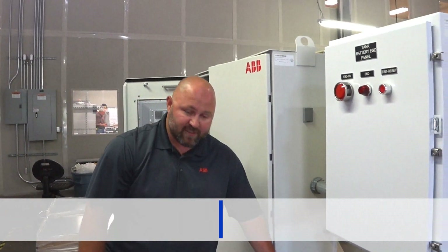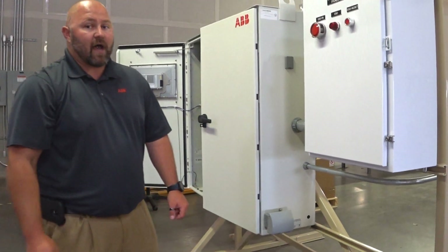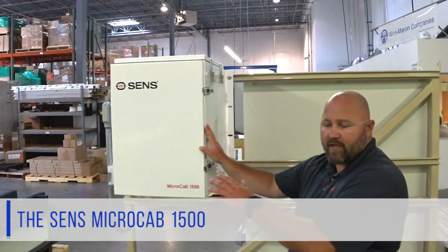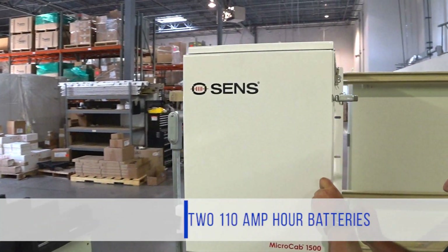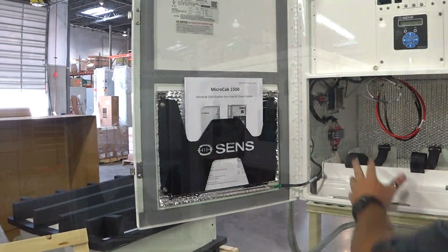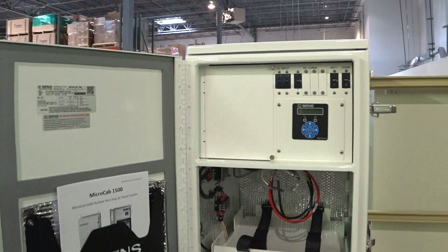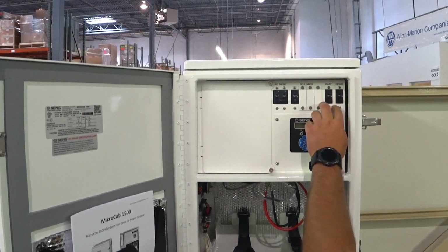We also provide a GFCI outlet on the enclosure. The device is wired locally through AC from the contractor on location. On the back side here, what we'll find is the Sense MicroCab 1500 unit. This unit is locally manufactured here in Colorado. This is where we do our AC to DC conversion, along with two 110 amp hour batteries to provide power while AC may be out. They also allow for an expansion that stores two more batteries, and there are additional options through the Sense unit's part number creation, including additional loads and Ethernet communications.